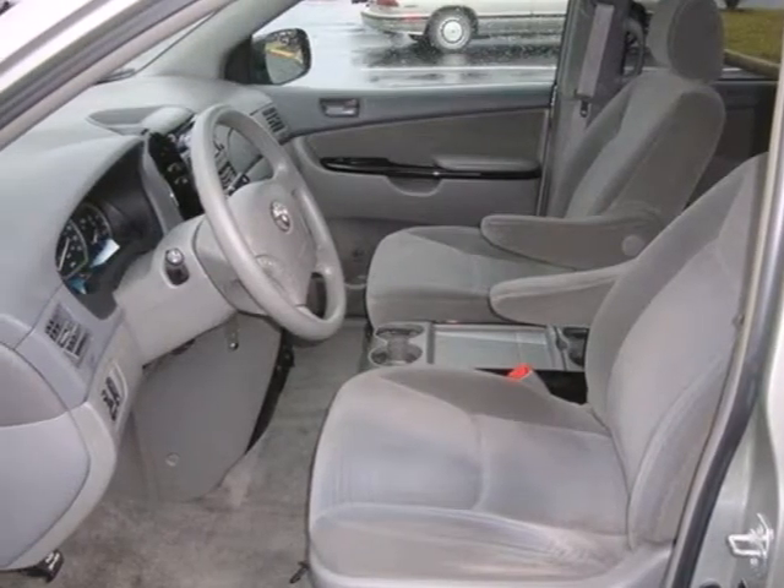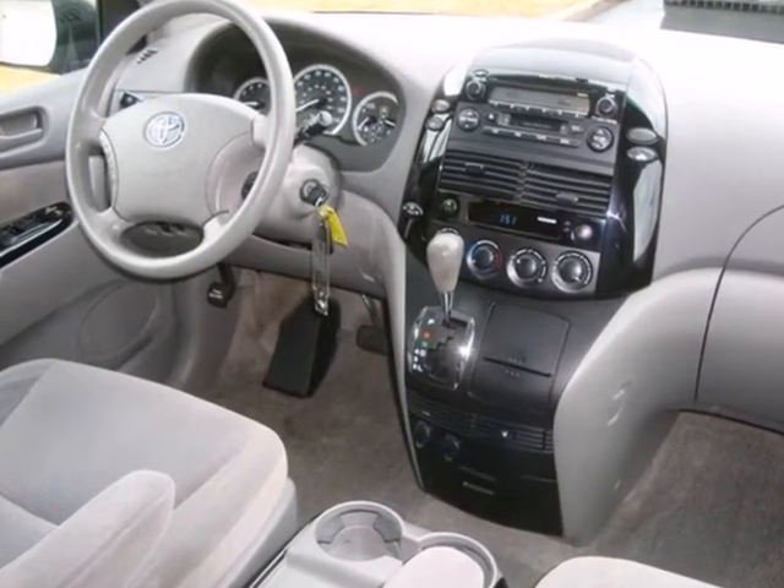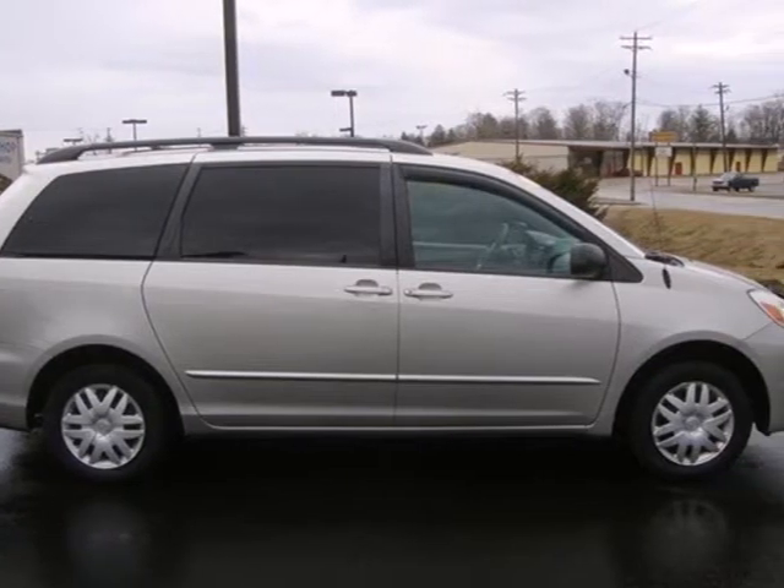From the convenience and usefulness of its spacious interior to its long list of safety equipment, this Sienna is an outstanding choice. Come on in today and take it for a test drive.